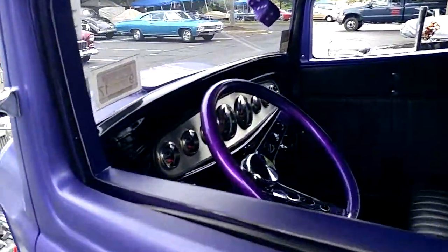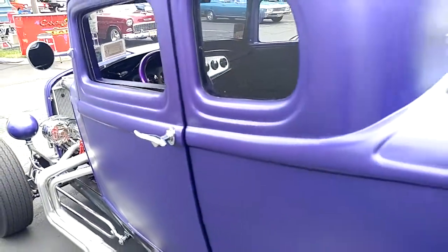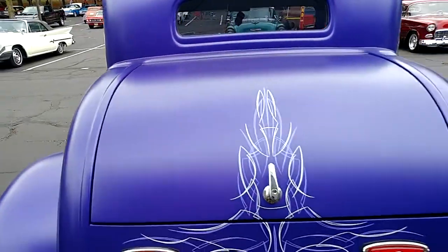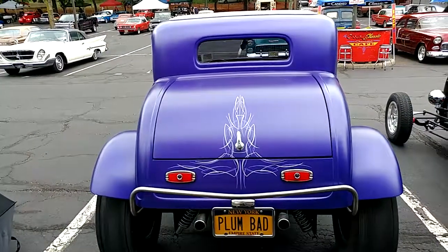Look at that — a purple metallic steering wheel! It's our first purple metallic steering wheel in plum crazy. We don't usually see it in a matte finish, but now we do.